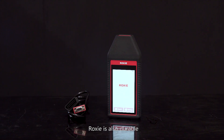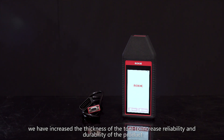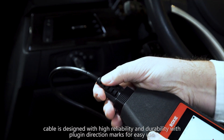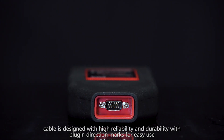Roxy is also durable — the thickness of the corners has been increased to improve reliability and durability. The diagnostics cable connection port is on top of the tool, very easy to access. The diagnostics cable is designed with high reliability and durability, with plug-in direction marks for easy use.